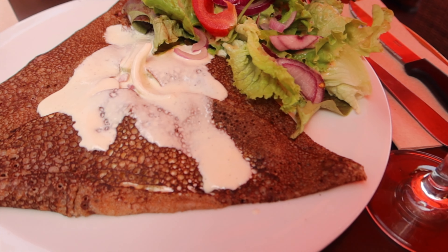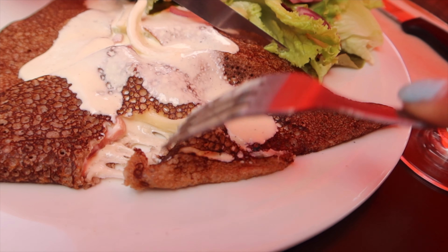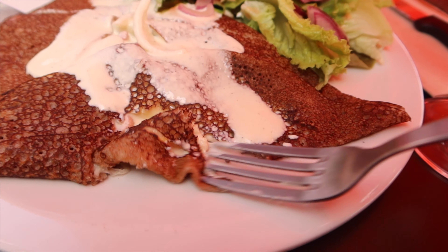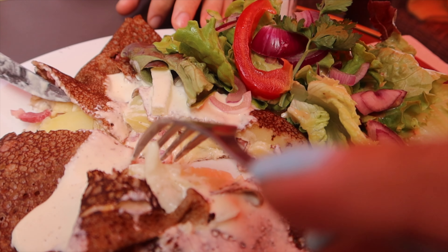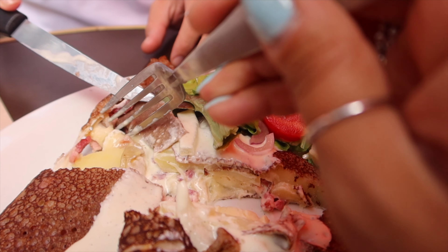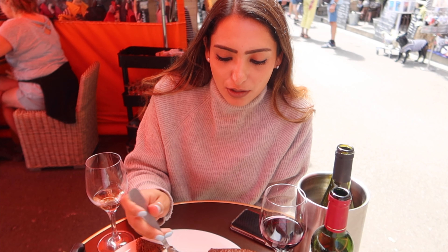We just got our breakfast crepe — it came with a little salad and what I thought was sour cream is actually a liquid cream. Inside I can see cheese, some potatoes, a little bacon, onion, and multiple types of cheese. Let me try a little potato in here — this is better than any breakfast burrito I have ever had in my life! It's a buckwheat crepe with all the stuff inside. We need to recreate this at home — this is a new favorite, you guys have to try it.